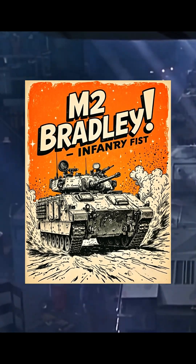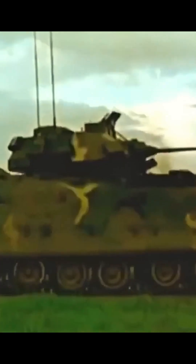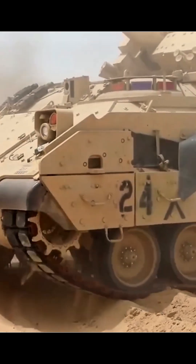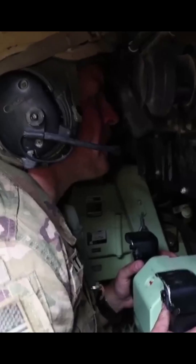A combat vehicle that changed the game — the Bradley IFV, the steel fist of American infantry. The idea of infantry fighting vehicles began in the 1960s, a machine that could carry troops and fight alongside them. From the Soviet BMP-1 came the American answer, the M2 Bradley, 1981.